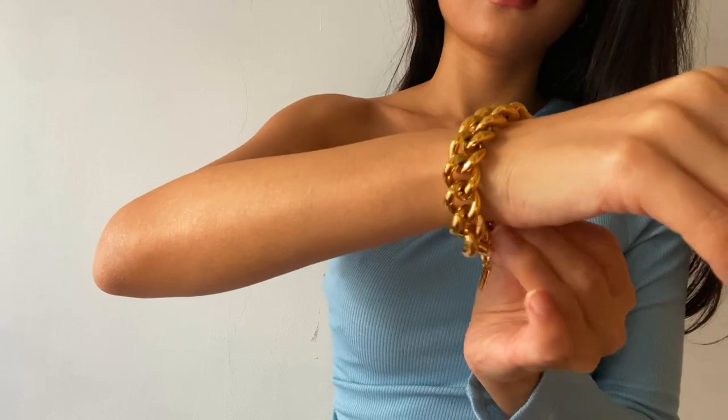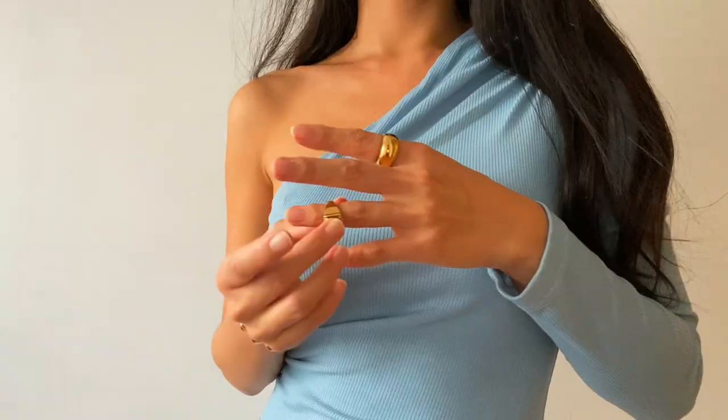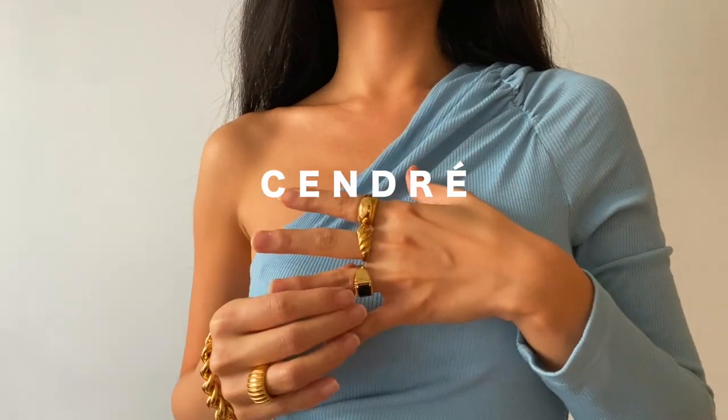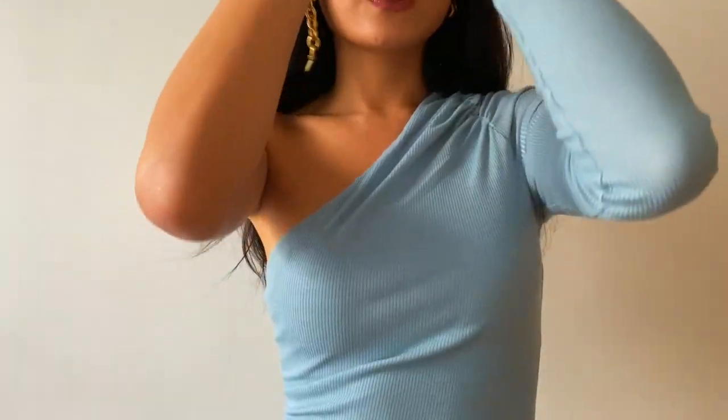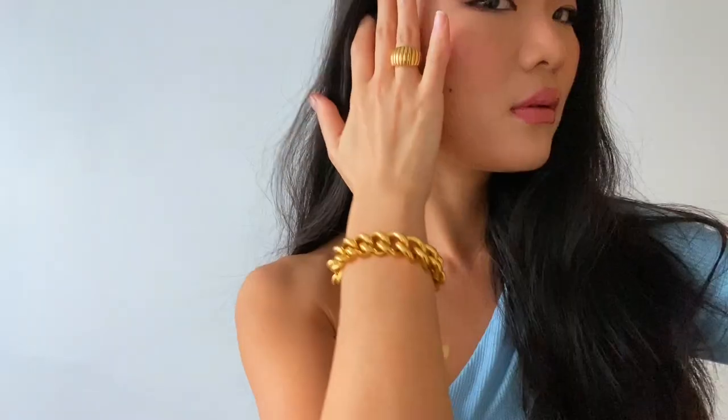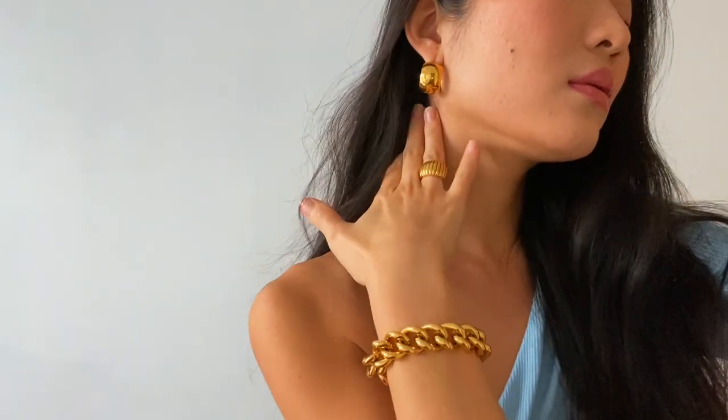Let's put on some gold accessories to complete the look — I'm wearing a pair of gold chunky hoops, a gold chunky bracelet, and gold rings, all from Sandra. I've also decided to just leave my hair down as it is, and it has some natural wavy texture from wearing a claw clip during my makeup.